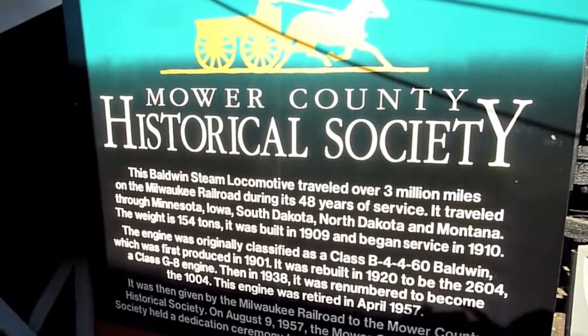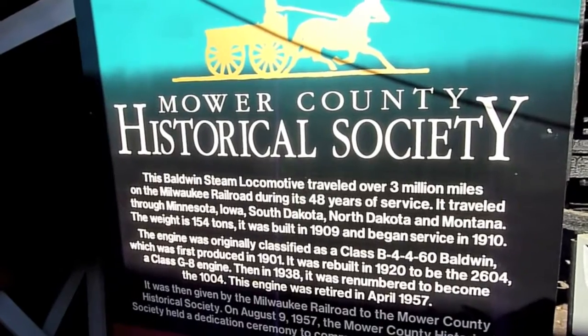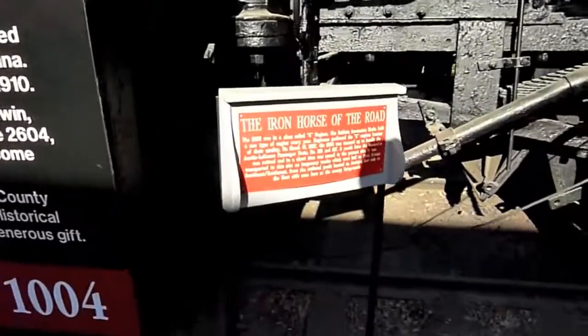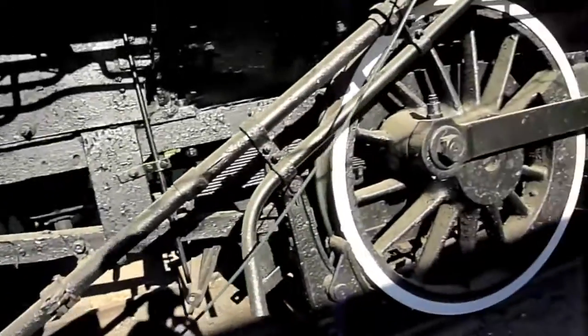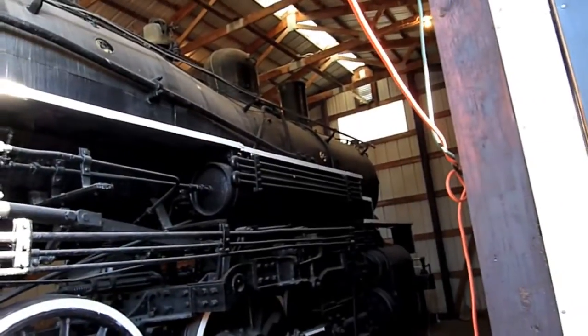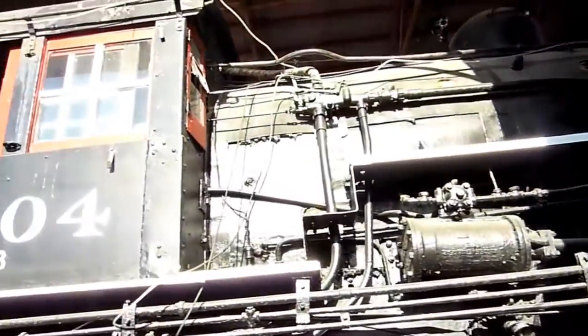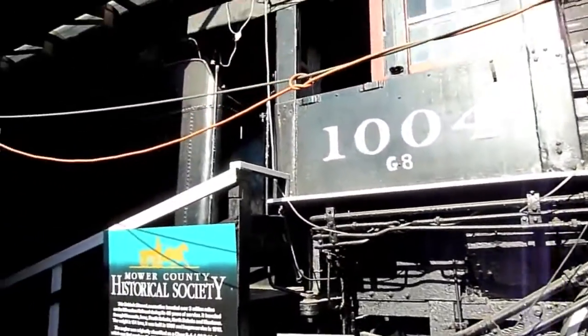Read a little bit there about it. Just stop action and you can read that. The Iron Horse of the Road — it's a G8 class engine. This train was first built in 1901 and it was rebuilt in 1920. It's so big it weighs 154 tons — I can't even get the whole thing in here with my fairly wide-angle lens.